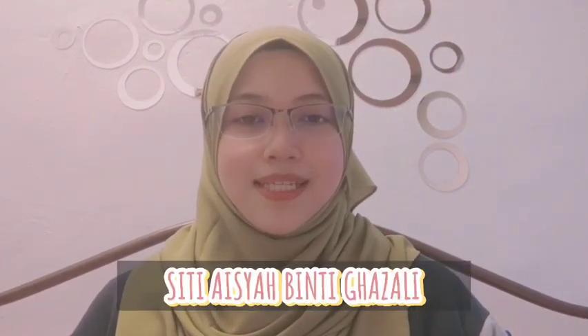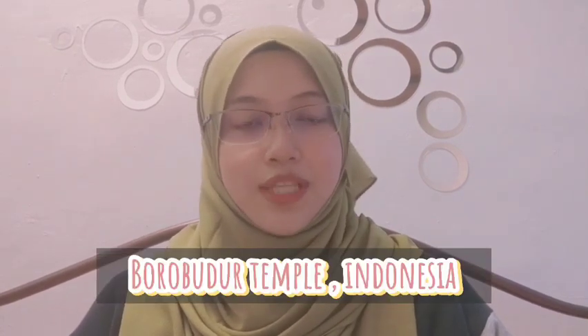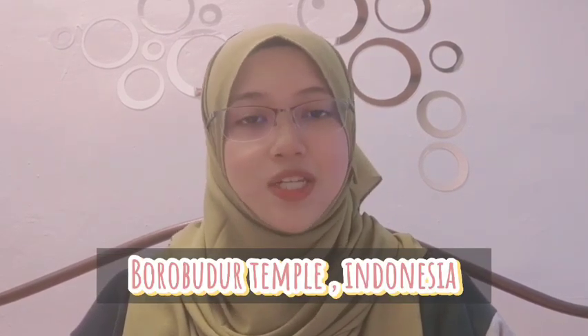Hi, Assalamualaikum Warahmatullahi Wabarakatuh. My name is Hiti Aisyah Binti Ghazali. I am a Dumas student from September Intake and this is my student ID number. In this video, I would like to share about one heritage tourism destination and its specialties. The location that I choose is Borobudur Temple which is in Indonesia. I hope you can enjoy watching my video and keep watching to learn more about its history.